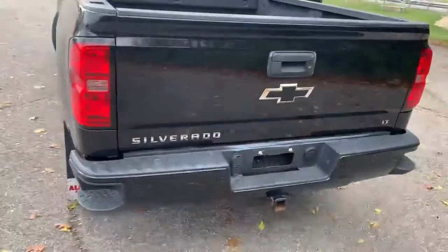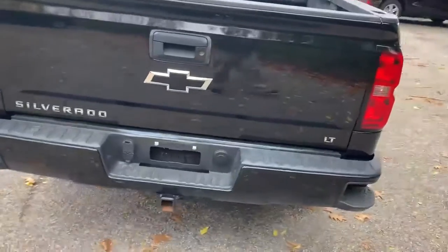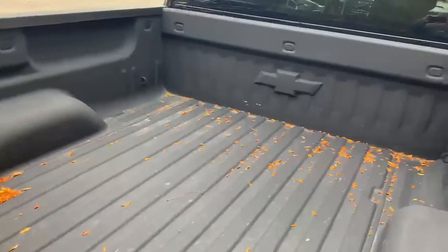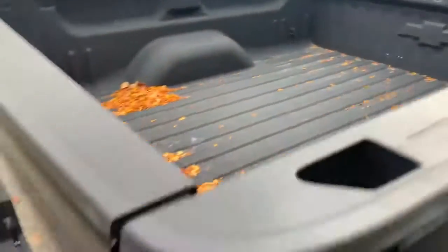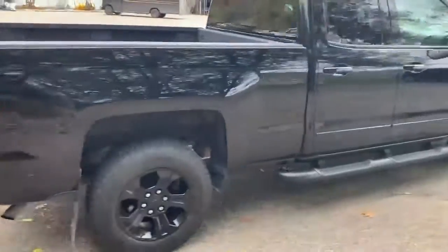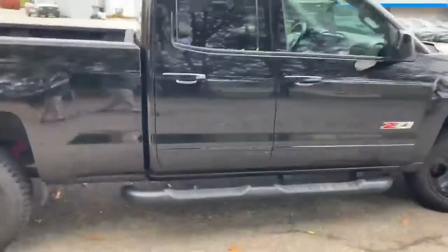Stepping around to the rear, it has a tow package with four and seven pin connectors and a trailer hitch. The bed features a spray-in liner with that beautiful Chevy bowtie. You can also see the running boards a little better on this side.